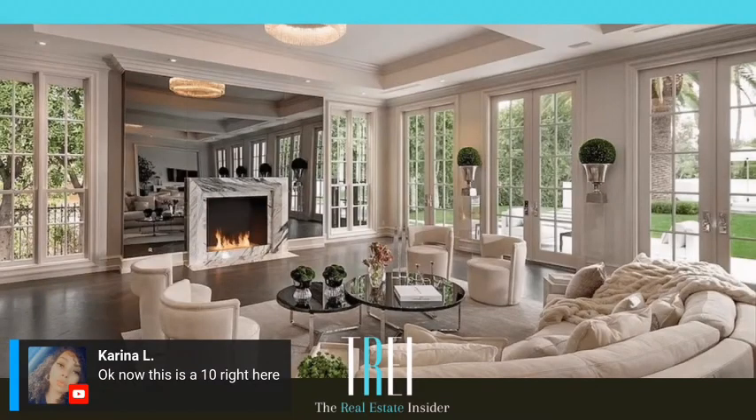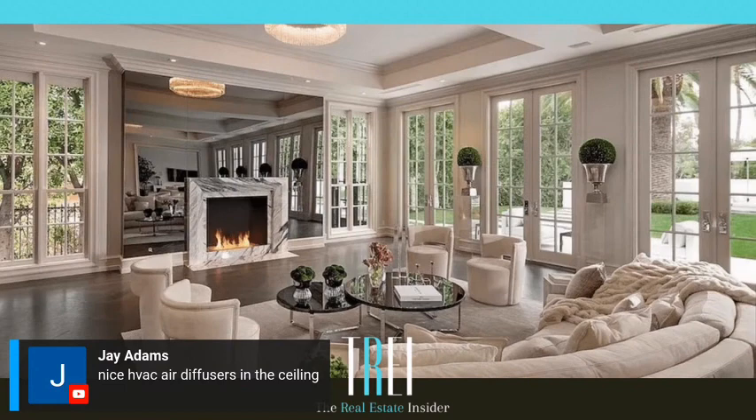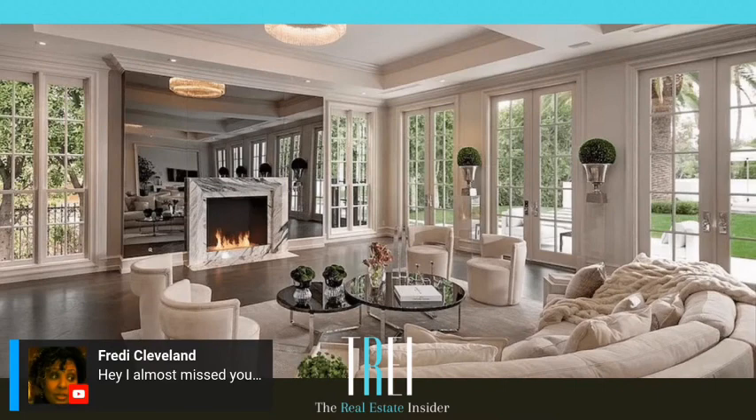Just another angle — I think this is the same room, just a different angle. Is that onyx that's mirrored? What is that? That is freaking off the chain. What do y'all like best about this space? It's very open. Nice HVAC diffusers in the ceiling — interesting, you're teaching me something there.